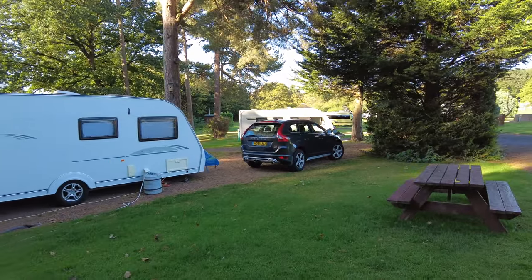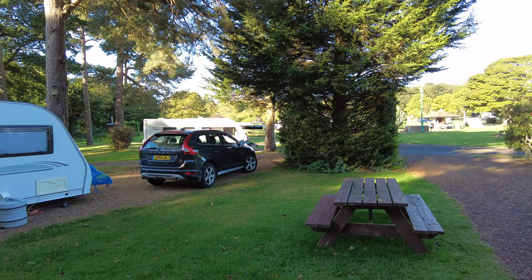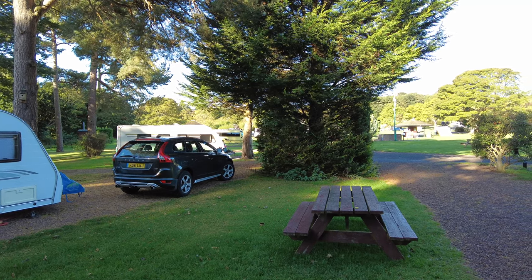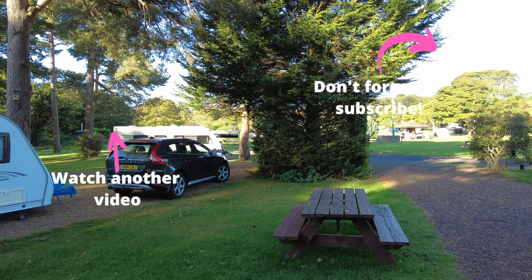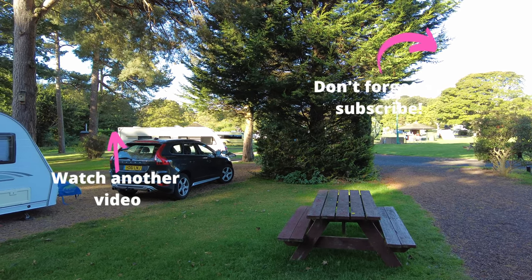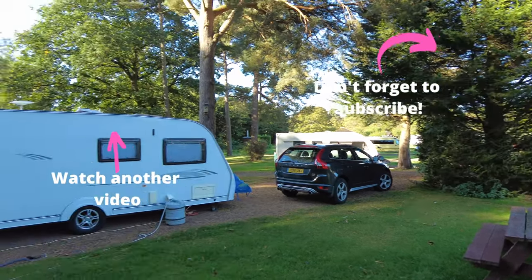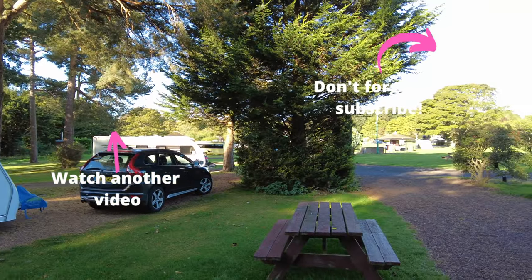That is a review of the Moreton Hall camping and caravan site — an independent site. Hope you found it useful. If there's anything else you'd like us to show or include in reviews, please leave a comment. Of course, hit the subscribe button and click the bell so you're alerted when new videos are produced. We'll see you next Sunday for the next episode of On the Road Again.